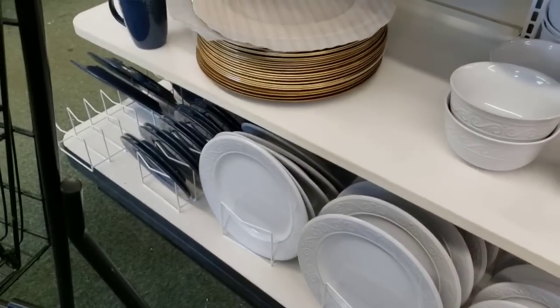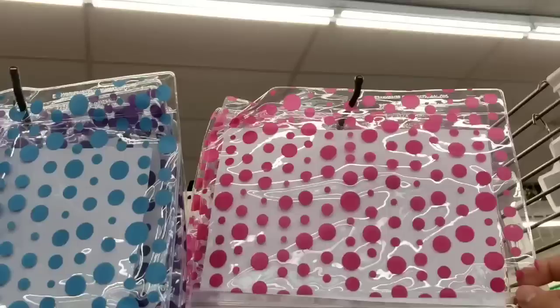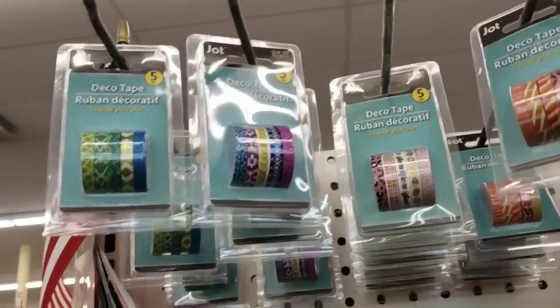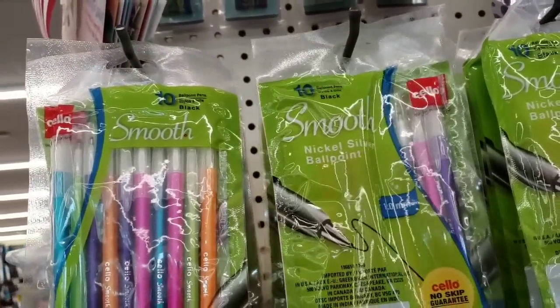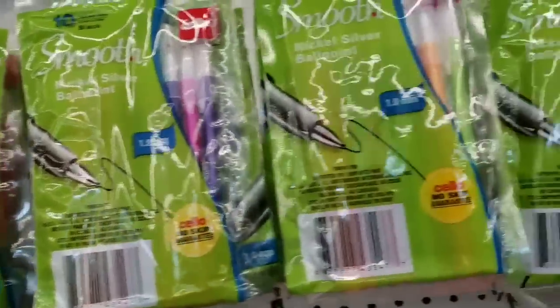They have royal blue plates, cups, and bowls - and they have the white ones here as well. New end cap. Purple back there - washi tape. Ten smooth nickel silver ball points - these are pretty colors. Very cool.